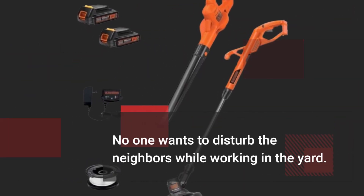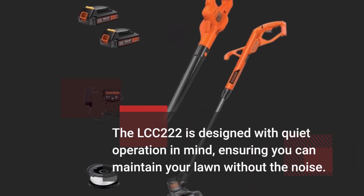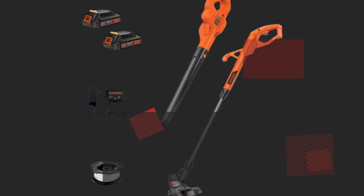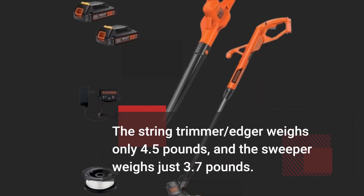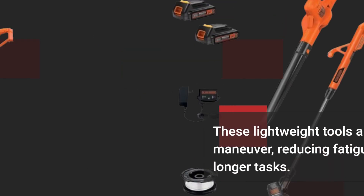No one wants to disturb the neighbors while working in the yard. The LCC-222 is designed with quiet operation in mind, ensuring you can maintain your lawn without the noise. The string trimmer edger weighs only 4.5 pounds, and the sweeper weighs just 3.7 pounds. These lightweight tools are easy to maneuver, reducing fatigue during longer tasks.